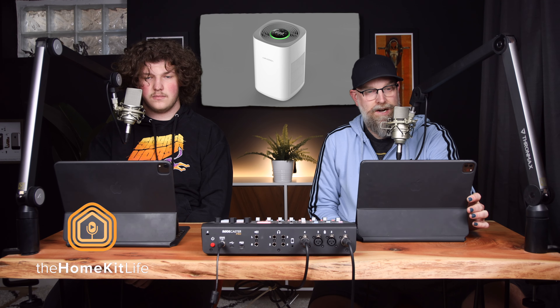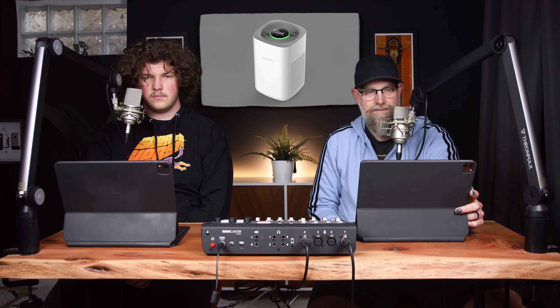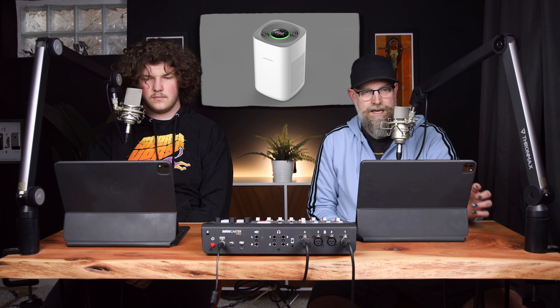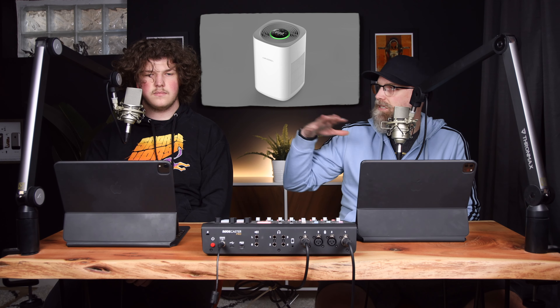First up we have the AirVersa air purifier, which will be the world's first Thread-enabled air purifier. It uses an H13 HEPA filter which does dual air filtration, and it has a five-speed fan inside of it. It looks like it's actually designed for medium to large rooms.